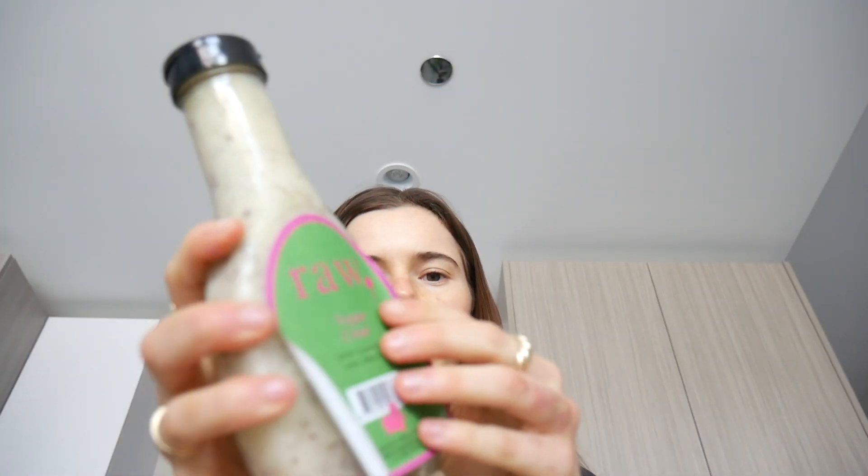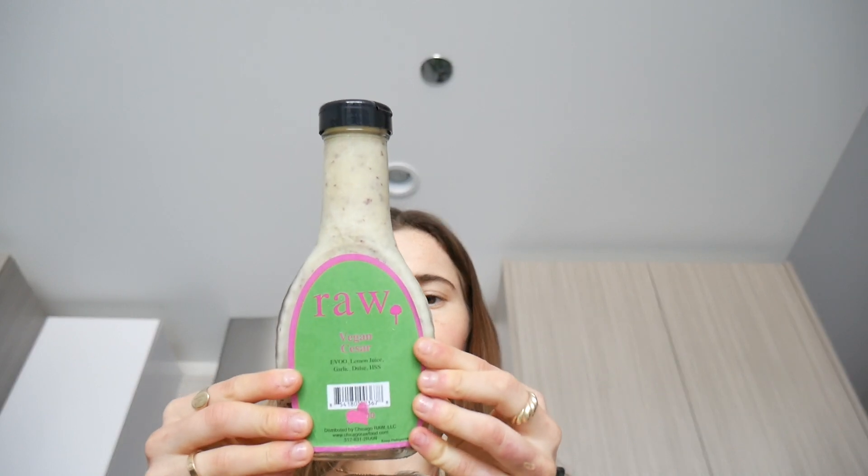And then from Chicago Raw, I picked up this vegan Caesar. It looks so good — olive oil, garlic, lemon, dulse which is seaweed, and sea salt. I'm gonna smell that.